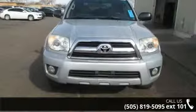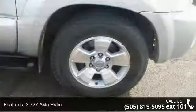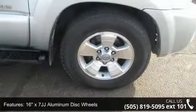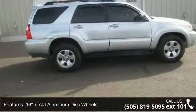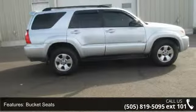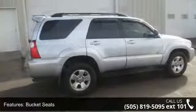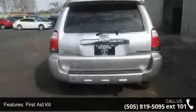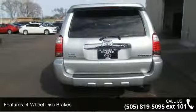Enjoy these notable features: 3.727 Axle Ratio, 16x7JJ Aluminum Disc Wheels, Bucket Seats, First Aid Kit, 4 Wheel Disc Brakes, 6 Speakers, Air Conditioning, Electronic Stability Control, Front Bucket Seats, and Tachometer. A test drive is waiting for you.